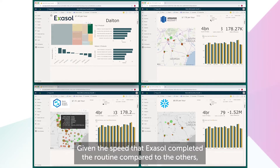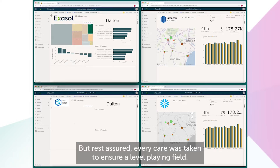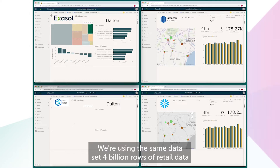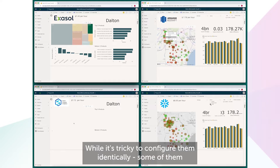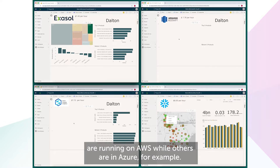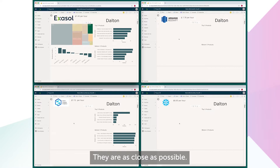Given the speed that Exasol completed the routine compared to the others, you might be wondering if this demo was carried out fairly. But rest assured, every care was taken to ensure a level playing field. We're using the same dataset — 4 billion rows of retail data — across all four platforms. We've configured these systems in very similar ways. While it's tricky to configure them identically, some of them are running on AWS while others are on Azure, for example. They are as close as possible.